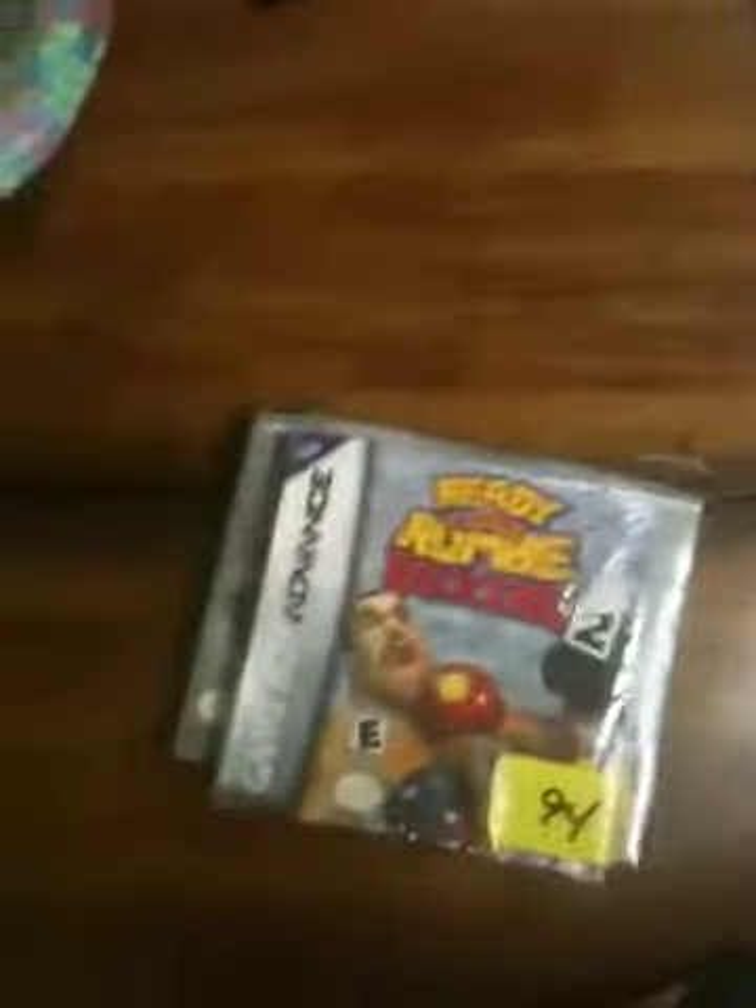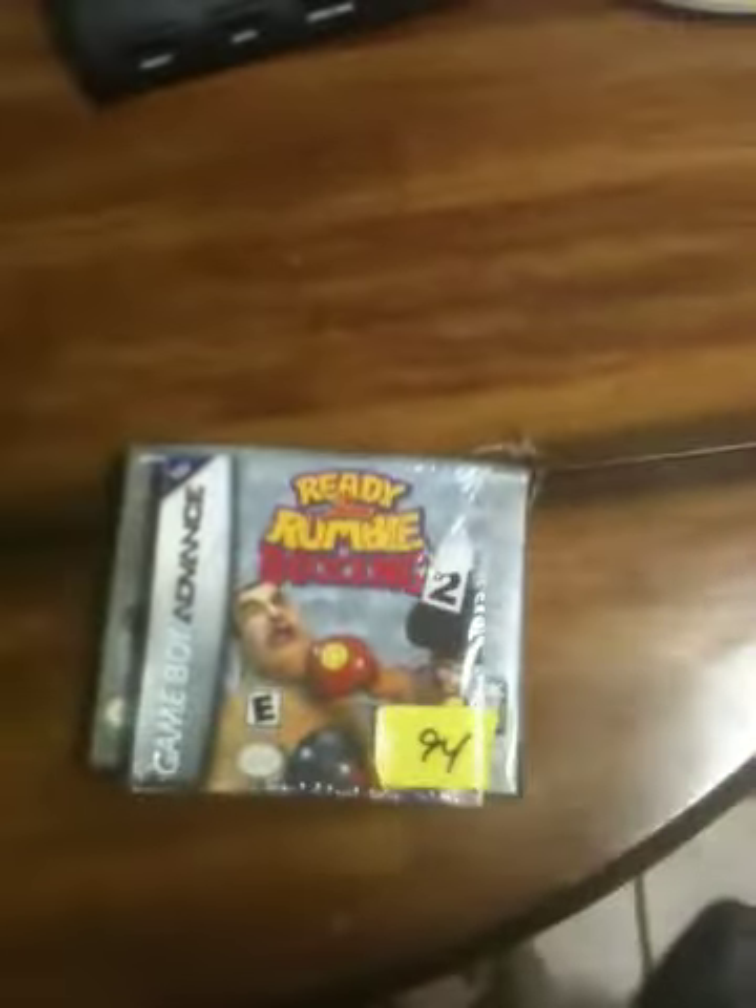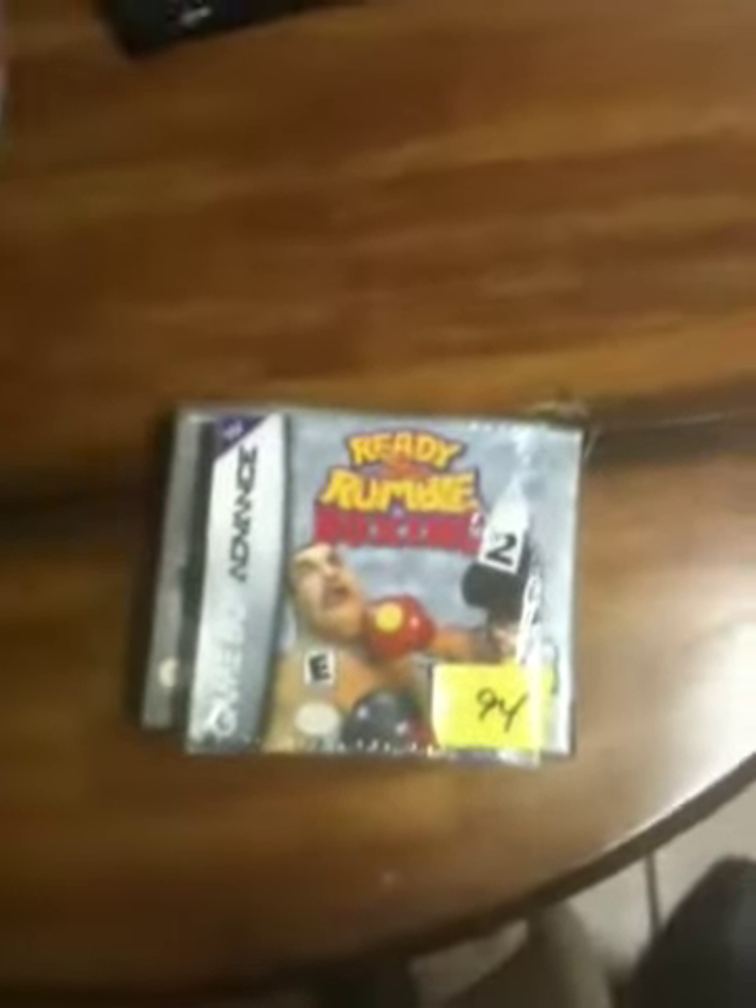If you have any questions about this auction, please feel free to give me a call or send me a message. Thank you.